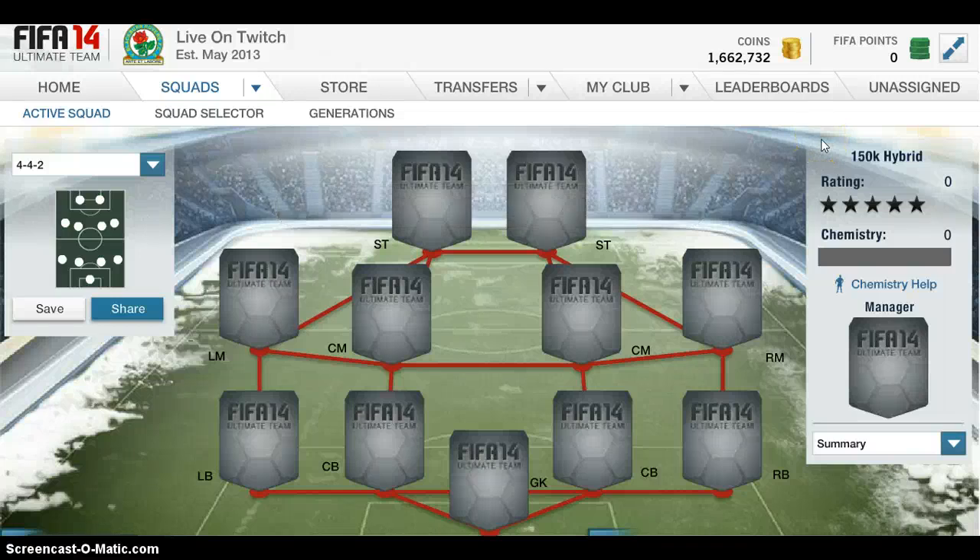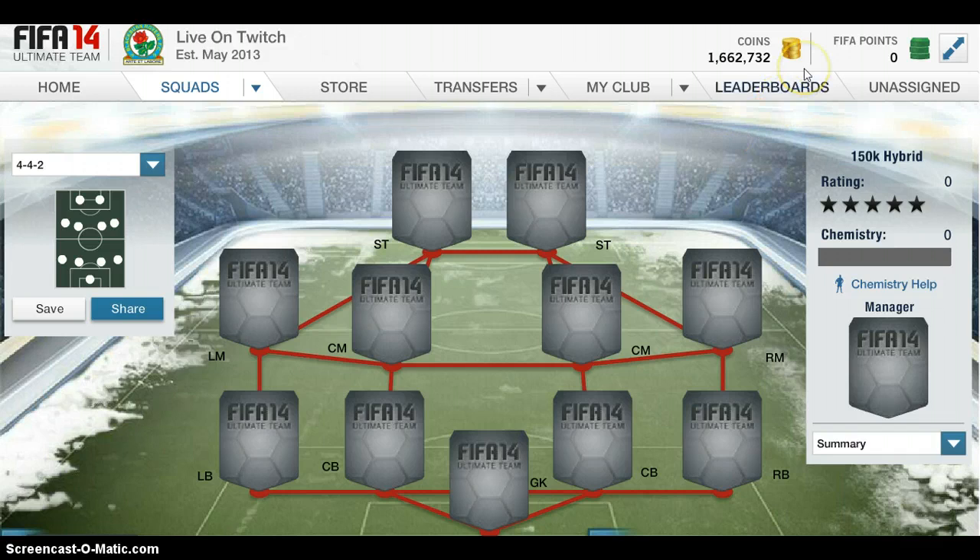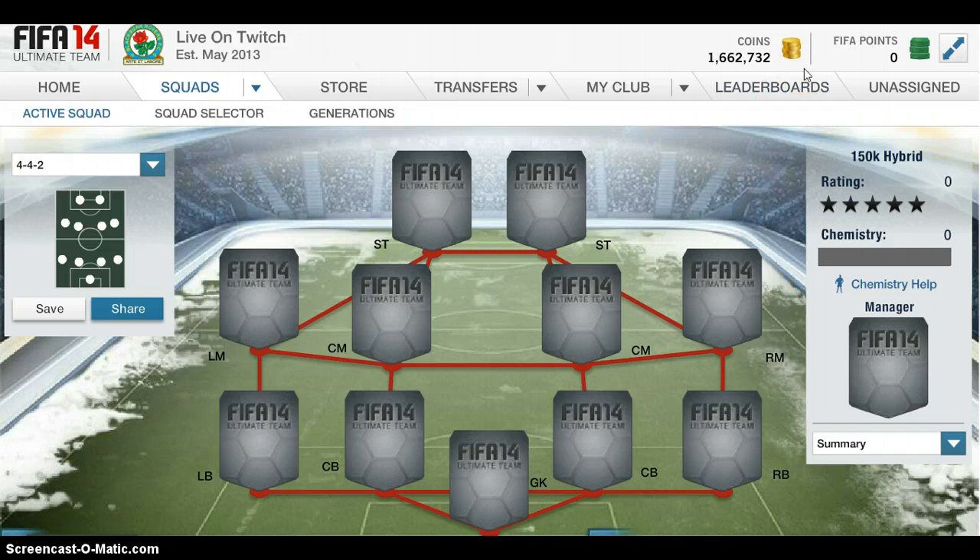Hello guys, what is going on? EdgeWiz96 here and today I've got a bit of a squad loader for you. This is one of the most expensive squad loaders I've done — it's about £175k. It's a bit of a hybrid tri-brid, about two international teams and a league. I haven't got any highlights because my recording keeps freezing. For Christmas that is when all the highlights will be happening and more uploads. But as always, please leave a like and a comment and let's get into the video.